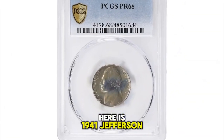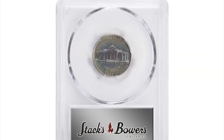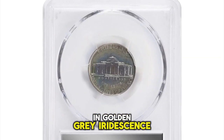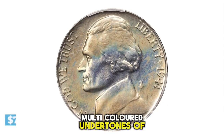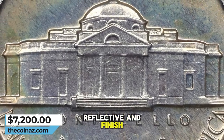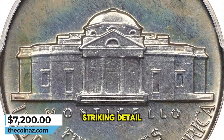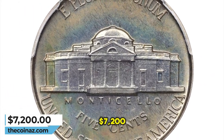1941 Jefferson Nickel in PR68 condition — PR standing for proof. Lightly and evenly toned in golden gray iridescence, under direct lighting the surfaces reveal vivid multicolored undertones of reds, golds and blues. Universally reflective in finish, both sides exhibit full striking detail and pristine looking features. It was sold for $7,200.